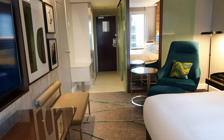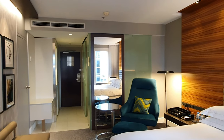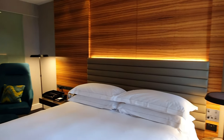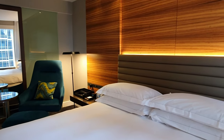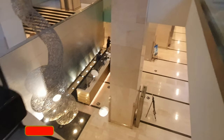Hilton serves evening pre-dinner snacks and drinks between 5 and 7 p.m. for Gold and Diamond members as well as guests on the executive floors. During my stay the executive lounge was closed, so all the snacks and drinks were served in the hotel restaurant, the Glass Brasserie. Let's go down and check that out.